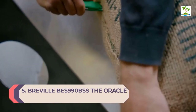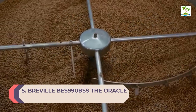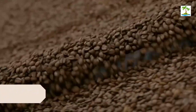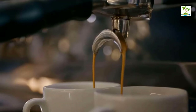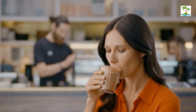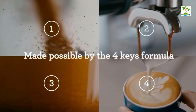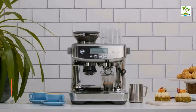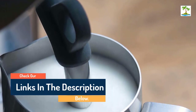Number 5: Breville BES 990 BSS — The Oracle Touch. After the best of the best, the Oracle Touch is perhaps the grandest of espresso machines, offering advanced automation and professional results at home. The Oracle uses a touchscreen interface to select your desired beverage, and the machine will guide you through the steps. You'll simply have to place the portafilter under the grinder and it grinds and measures the perfect 22-gram dose and tamps for you.